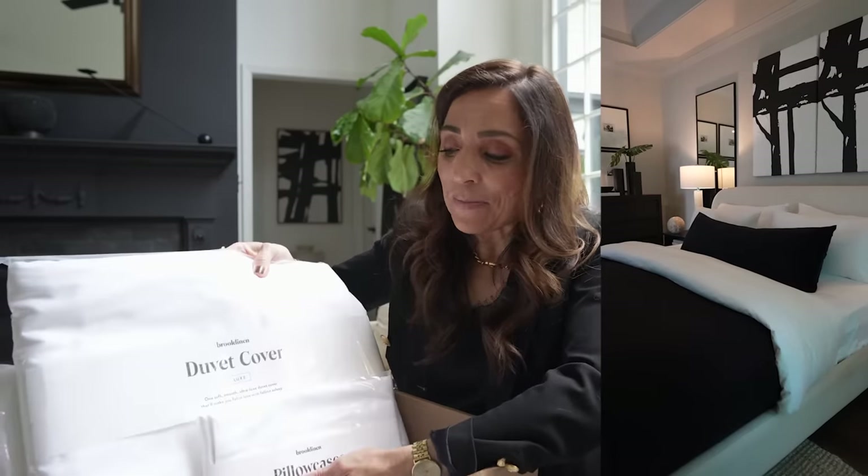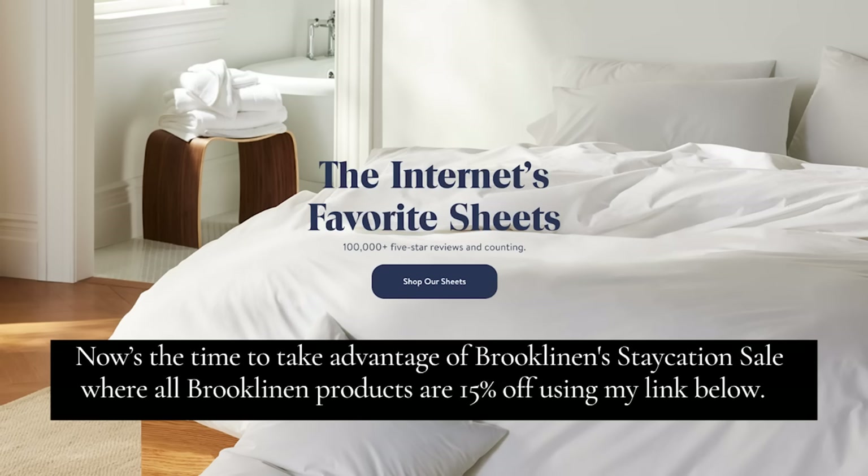You could also go with the Luxe Sateen set — this is what I am adding another set to for mine because I love the silky softness of them. They still have the crispness, but they also just feel like sleeping in silk. You could also go with the linen, which has a more relaxed, casual softness to it and wears so well. Right now Brooklinen is running their Staycation Sale, so you can save 15% on all Brooklinen products — that includes their bedding, the Hardcore Bundle, their bath products, towels, sheets, linens, and duvets. It is the perfect time to stock up. I'll leave all the details down below in the show notes — just click my link and check everything out.